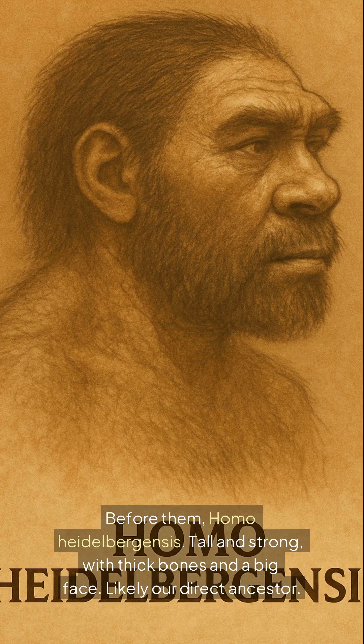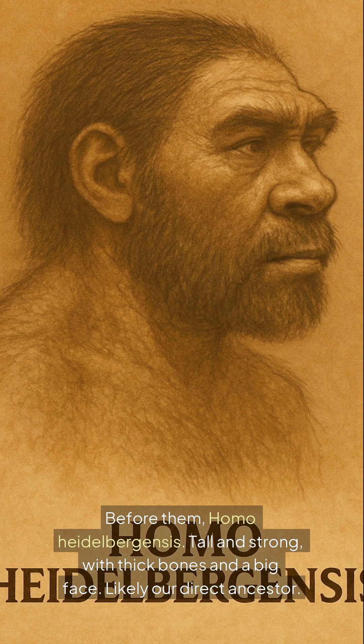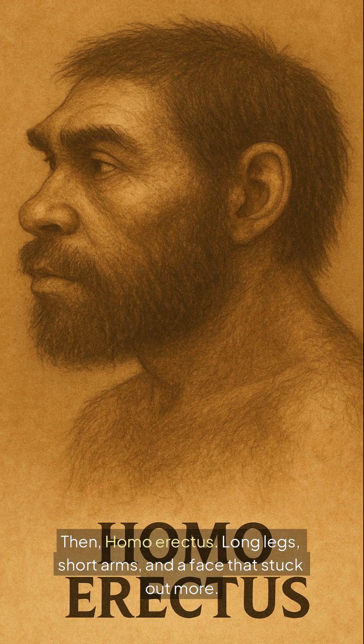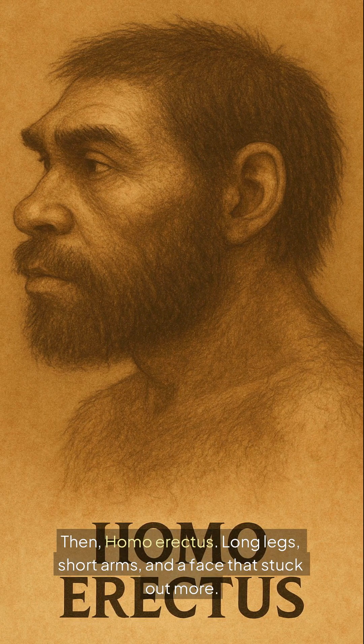Before them, Homo heidelbergensis — tall and strong, with thick bones and a big face. Likely our direct ancestor. Then, Homo erectus: long legs, short arms, and a face that stuck out more.